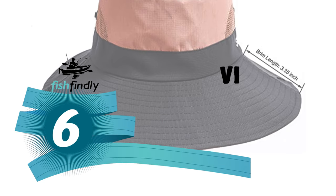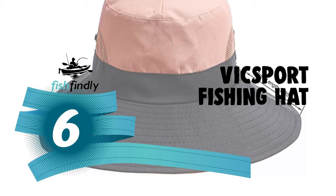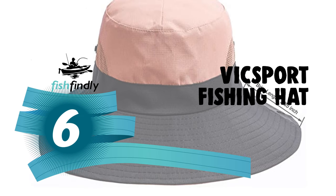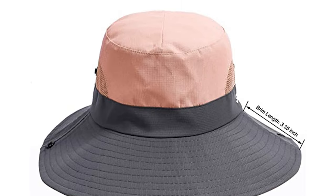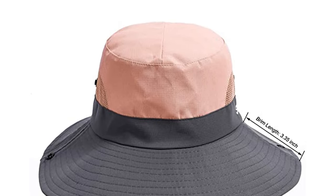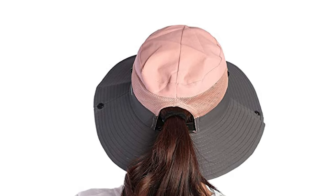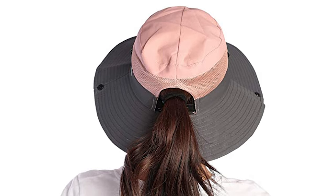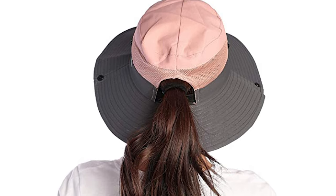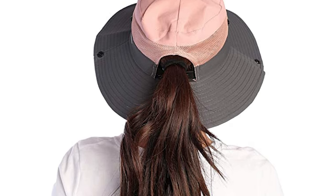Number 6: the Vicksport fishing hat. Vicksport, focused on outdoor sports products, strictly controls product quality and comfort, designing products that are both practical and stylish. This hat is suitable for fishing, hiking, beach, swimming pool, camping, hunting, tourism, and gardening. It is made of 100% polyester, which is durable and lightweight.